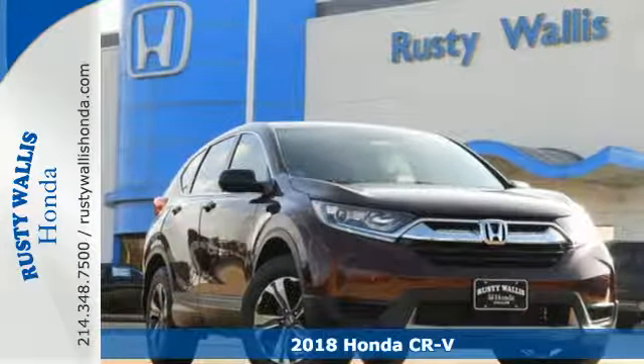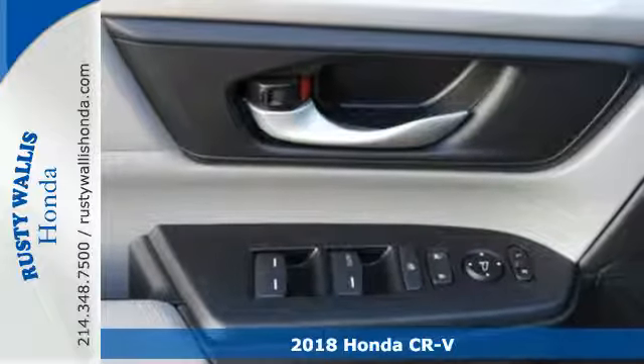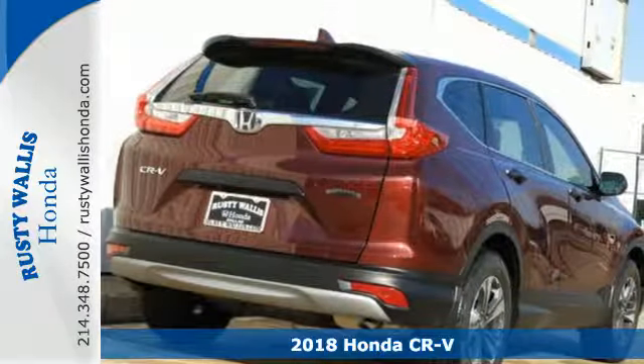It's a 2018 Honda CR-V. The everyday happens, every day, so enhance it with an SUV that refuses to be boring.